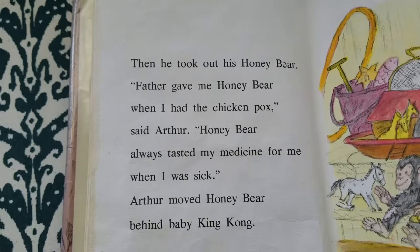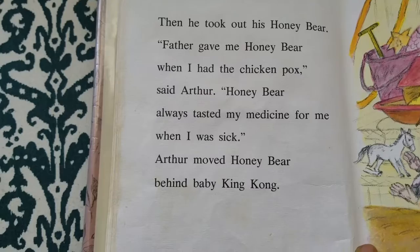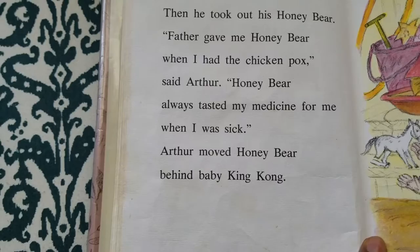Then he took out his honey bear. "Father gave me Honey Bear when I had the chicken pox," said Arthur. "Honey Bear always tasted my medicine for me when I was sick." Arthur moved Honey Bear behind Baby King Kong.